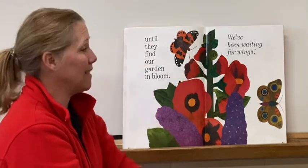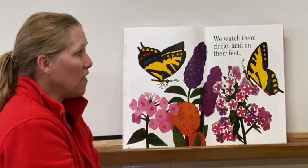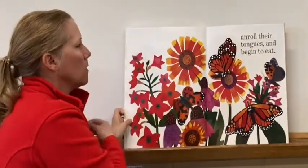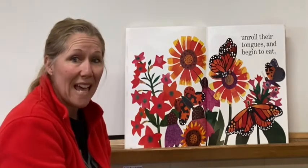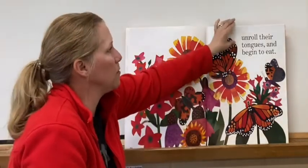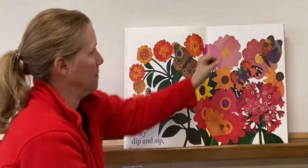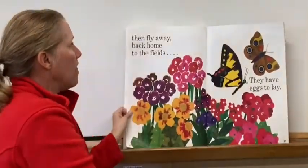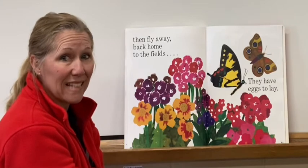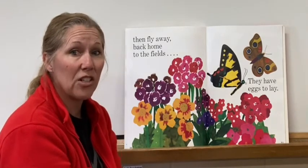We've been waiting for wings. We watch them circle and land on their feet, unroll their tongues and begin to eat. You see that the tongue is out and they're eating the nectar from the middle of the flower. They dip and sip, then fly away back home to the fields. They have eggs to lay — they've gotten their nectar and now they're going back to where they were, because it wasn't very windy there, to lay some eggs.